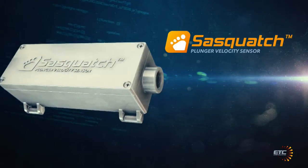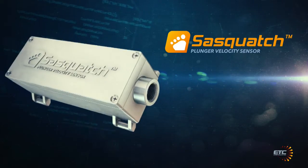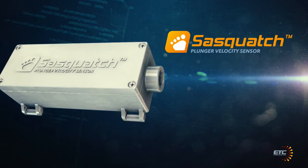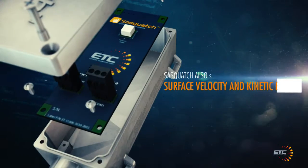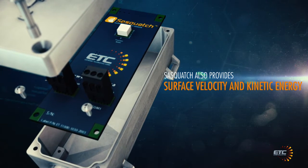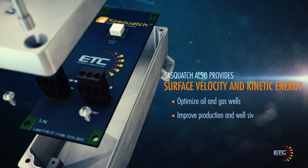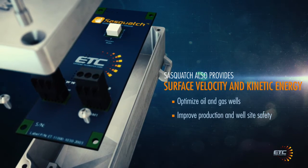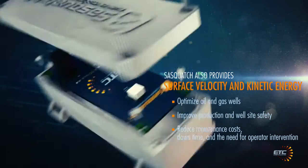Using the same innovative technology behind ETC's market-leading Cyclops plunger arrival sensor, Sasquatch not only detects a plunger's arrival, but also provides the surface velocity and kinetic energy of the plunger. This real-time data can be used to better optimize oil and gas wells, improving production and well site safety while reducing maintenance costs, downtime and the need for operator intervention.